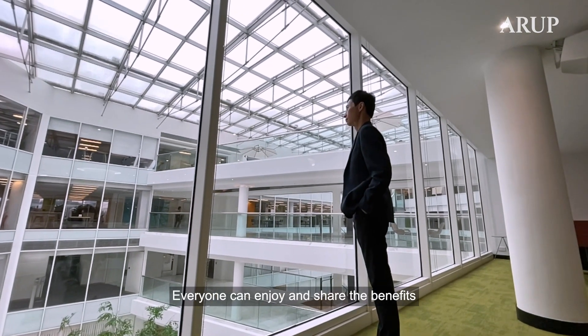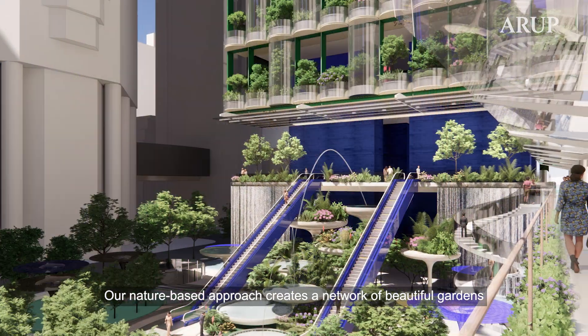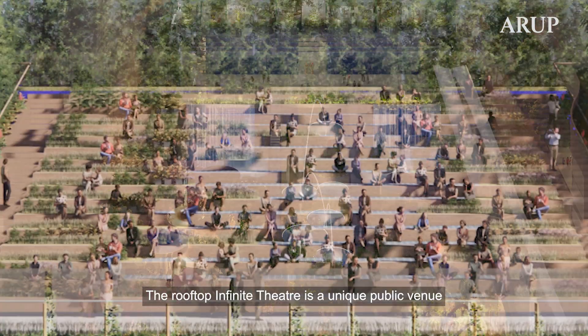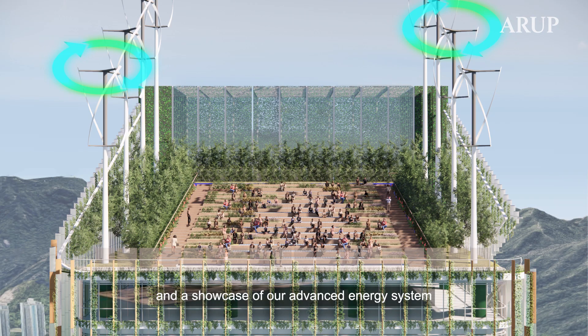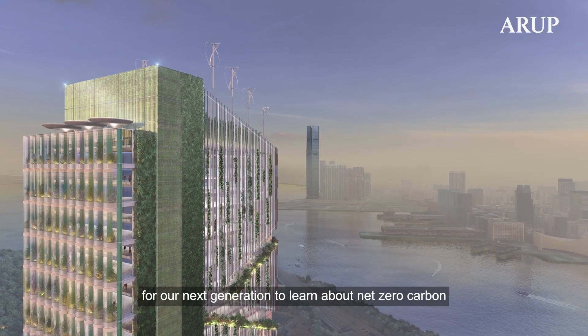Everyone can enjoy and share the benefits of this green ribbon design. It is a community umbrella that connects people together. Our nature-based approach creates a network of beautiful gardens, both inside and outside of the building. The Rooftop Infinite Theatre is a unique public venue and a showcase of our advanced energy system. It can be a joyful common space and a meaningful educational venue for our next generation to learn about net-zero carbon.